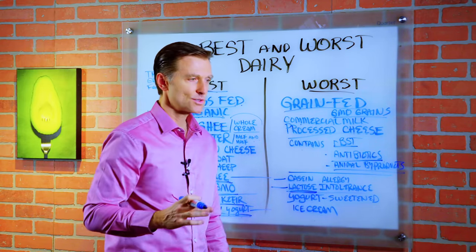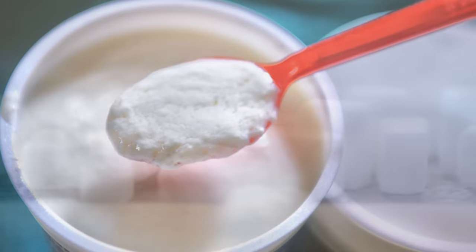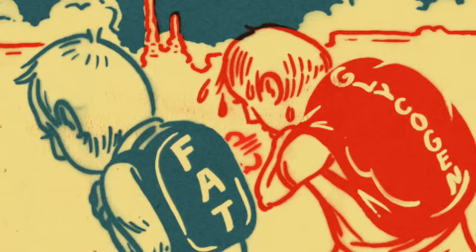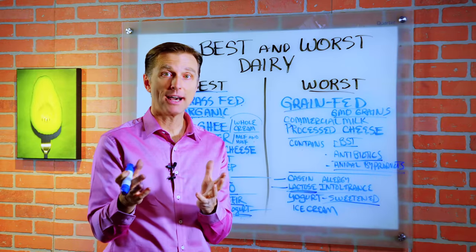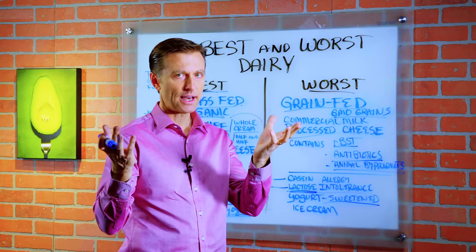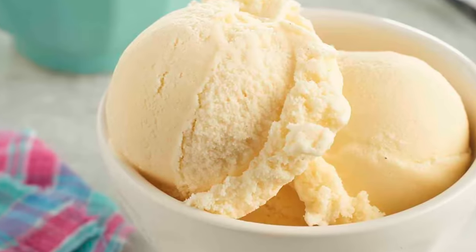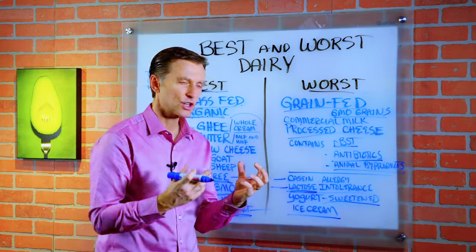When you go to the grocery store and buy regular yogurt that's sweetened, you're getting massive amounts of sugar. And when you combine that fat with that sugar, it's not good. The only condition where you want to consume a high-fat diet is when you're doing low carb. You never want to do high carb with high fat or even high carb with high protein. This is why ice cream is even more problematic — they're putting so much fat and sugar at the same time.